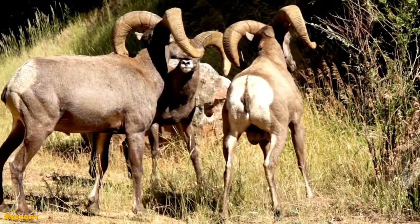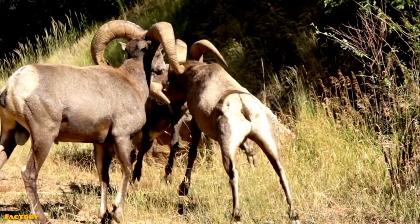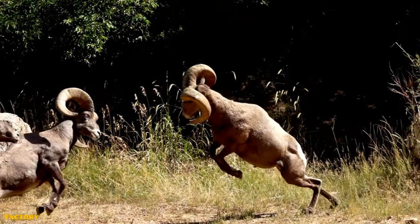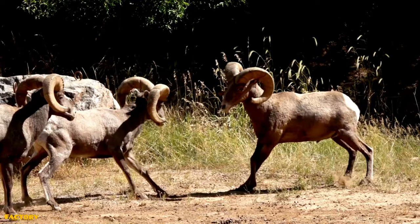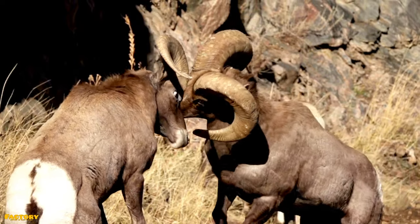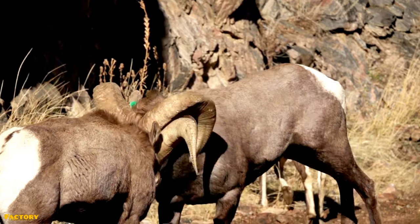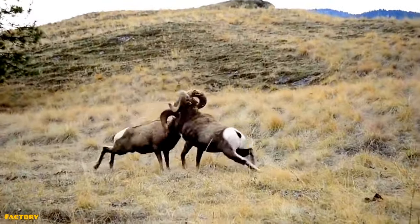Bighorns can deliver a headbutt at 35 miles per hour with enough power to instantly kill a human being. The impact of two males butting heads can be heard from a mile away. In fact, the impact generated by two sparring bighorns is the most force created by any sheep species. It's estimated that they can generate 3,400 newtons of force in a single blow — that's around 764 pounds of force that bighorn sheep sustain for hours. Estimates suggest it could take around 551 pounds of force to break a human skull.